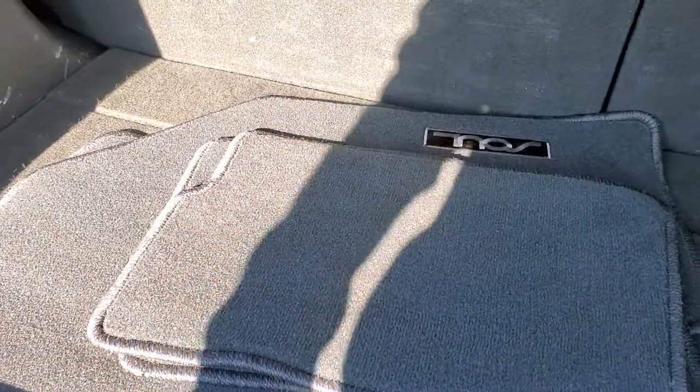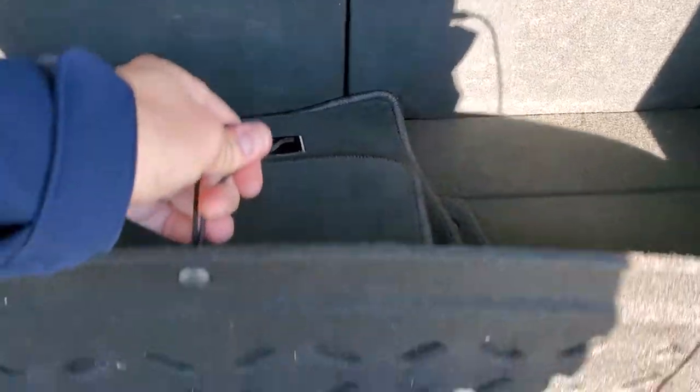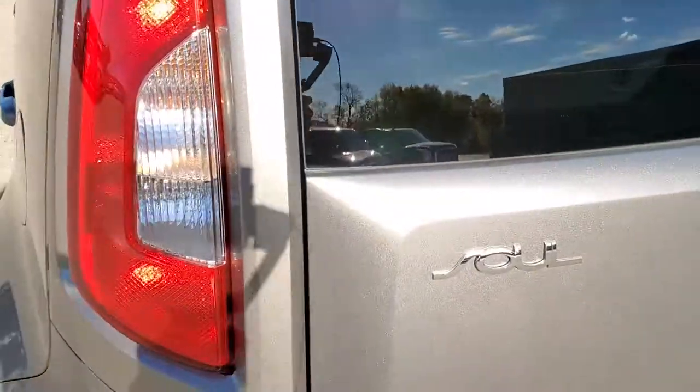We do have a set of all-weather floor mats back here. These seats do fold down for extra storage, and there is storage space underneath there as well. The shocks did a nice job holding that rear gate up.